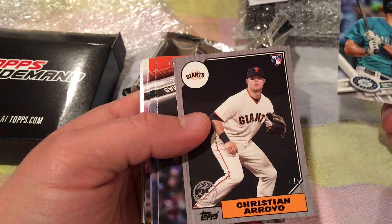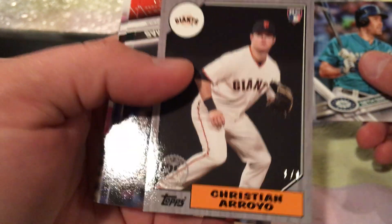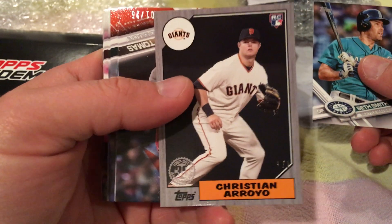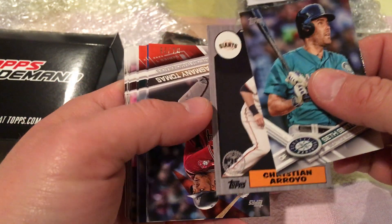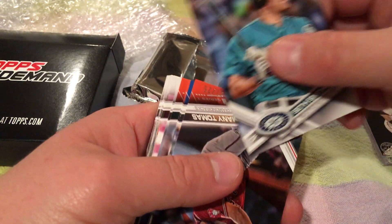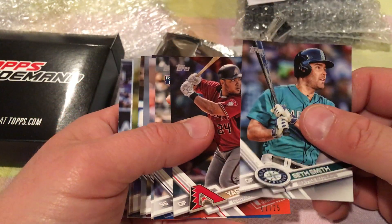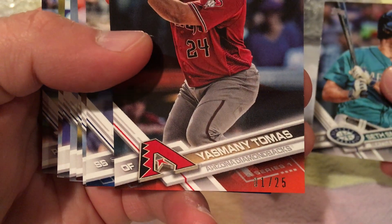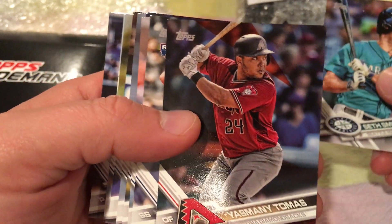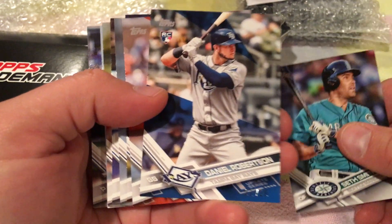Seth Smith. A throwback numbered one-to-one. Christian Arroyo — rookie for the Giants. I love the '87 card throwback. That's really cool, it's a one-to-one. Might not be one of those guys I mentioned earlier, but that's a pretty damn cool card. Oh, we got a red parallel — one of 25 — Yismani Thomas from the Arizona Diamondbacks.